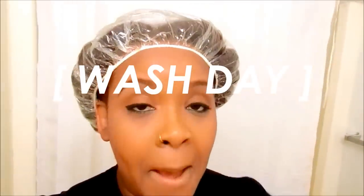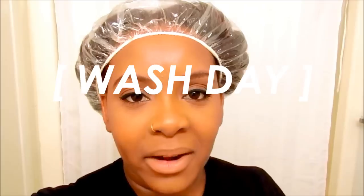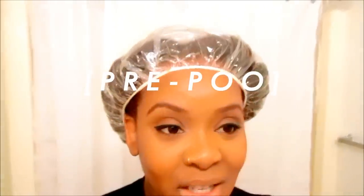What time is it? Vlog time! Hello girls, it's Yolanda Renee and today I am doing a wash day. But I didn't feel like doing my usual videos with a white background, in the shower, doing all that stuff. So it's going to be like a vlog but a tutorial at the same time.